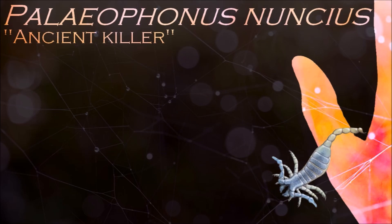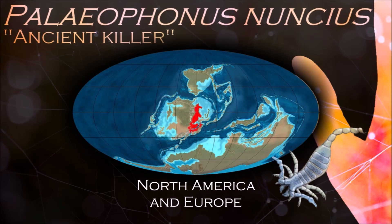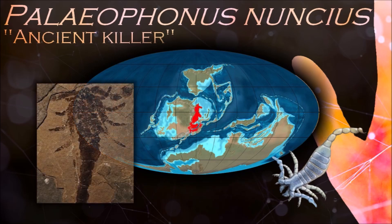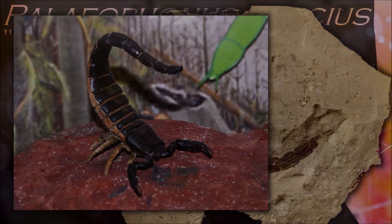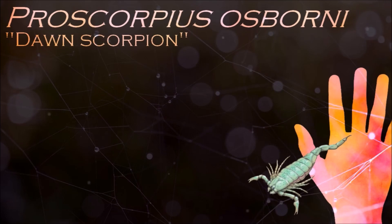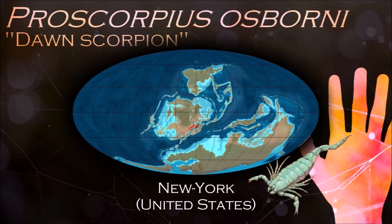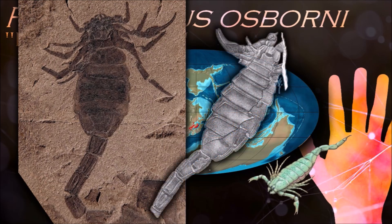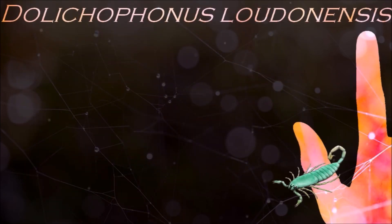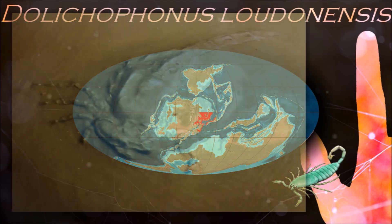The evolutionary history of scorpions goes back to the Silurian period, 430 million years ago. They have adapted to a wide range of environmental conditions and can now be found on all continents except Antarctica. All scorpions have a venomous sting, but the vast majority of species do not represent a serious threat to humans, and in most cases healthy adults do not need medical treatment after being stung. Scorpions are also known to glow a vibrant blue-green when exposed to certain wavelengths of ultraviolet light, such as that produced by a black light, due to the presence of fluorescent chemicals in the cuticle.